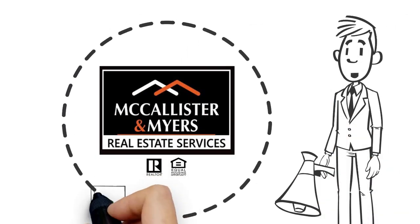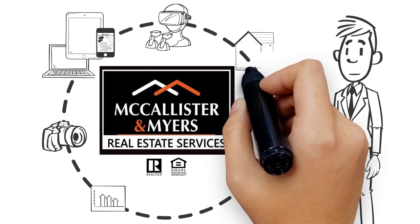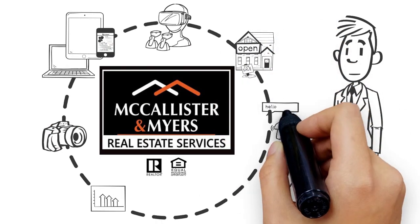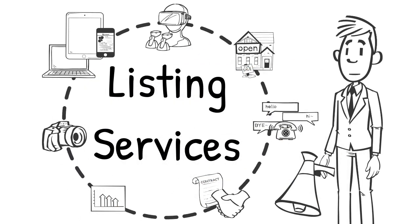Attention all sellers. We realize that when selling your home you have many options. At McAllister & Meyers Real Estate Services, we are your locally owned and operated independent brokerage. Come along and let me show you some of the great services that we provide to help get your home sold for top dollar in the shortest amount of time.